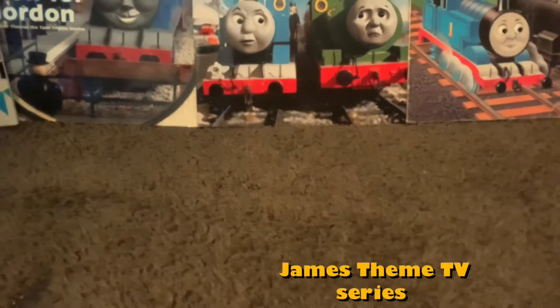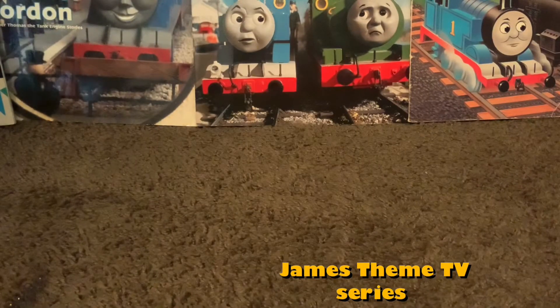Hey guys, welcome back to a new video. Today, I'm going to show you my Thomas the Tank Engine DVD collection. So, let's start with the first DVD.